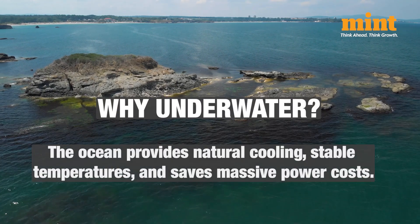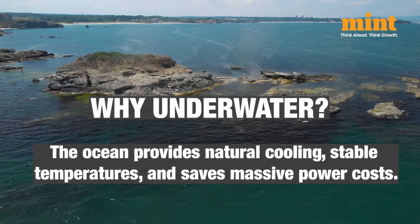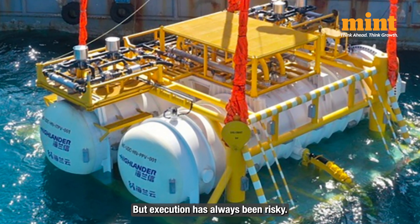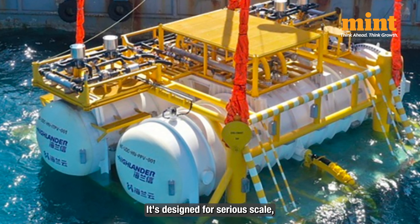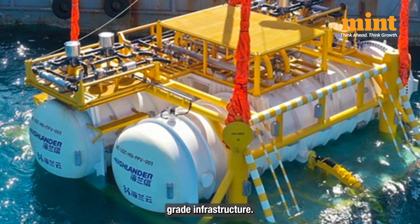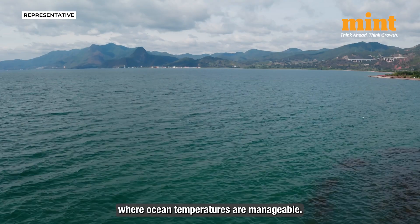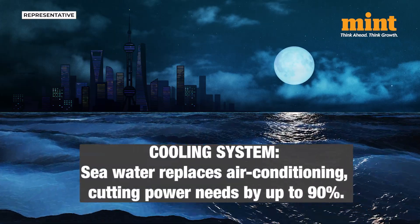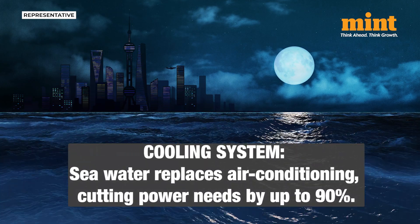Why underwater? Underwater or submerged data centers have been theorized for years because the ocean offers natural cooling and stable environmental conditions, but execution has always been risky. China's version is not a toy project — it's designed for serious scale with energy-efficient servers and marine-grade infrastructure. The site is off the Shanghai coastline, where ocean temperatures are manageable. The salty water cools the servers, reducing or eliminating the need for energy-hungry air conditioning or massive HVAC systems.